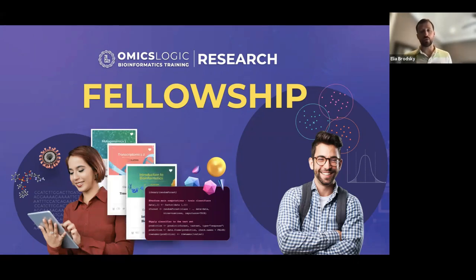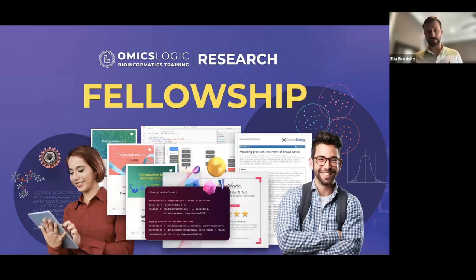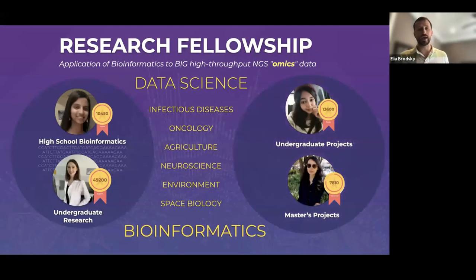This fellowship is one of the programs our company runs, providing training and practical assistance for big data analytical support. It is a good way for anyone getting started — from high school all the way through their PhD — to get introduced to the intersection of data and applications of bioinformatics across different areas of life sciences, including biotechnology, pharmaceutical companies, and clinical research, which are essentially data driven today.